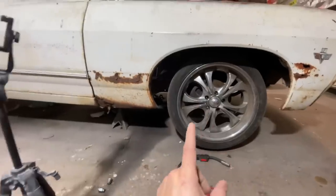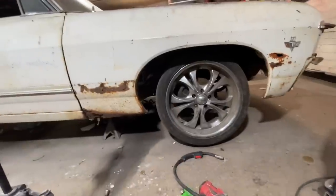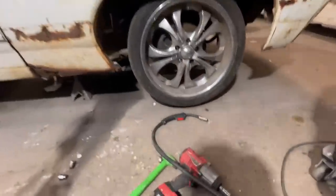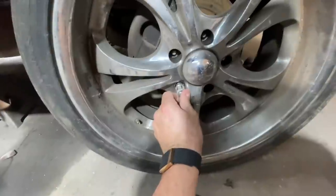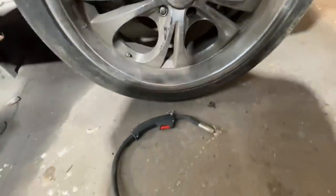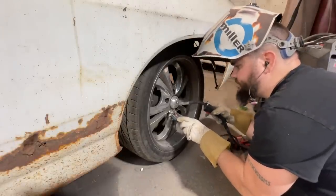Every single lug nut on this car was on super tight — ridiculously tighter than it needed to be — so it ain't gonna pop off easy. We're going to do the old weld-a-lug-nut-to-it trick. Try not to get weld all over the rim and see if that works. I can barely get my welder down in there, which is not good.